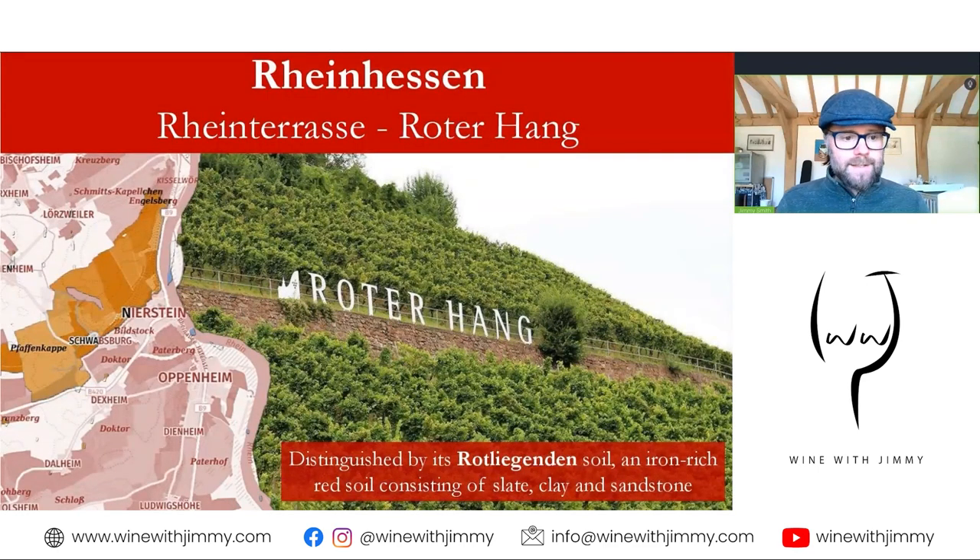There is also a specific part of the Rheinterrasse called the Rotahang, located along a strip around Nierstein and neighbouring Nackenheim to the north. This stretch going along the Rhine towards Nackenheim is what we call the Rotahang. It's distinguished by a soil called the Rotliegenden soil — an iron-rich red clay with slate and sandstone. Rieslings from the Rotahang are said to show smoky characteristics, potentially because of its terroir, though that is debatable.